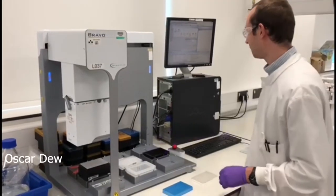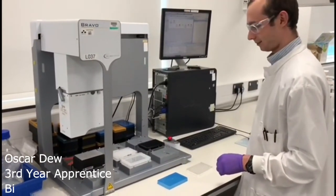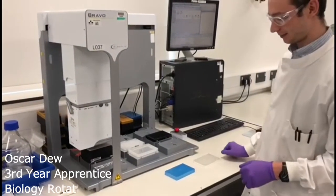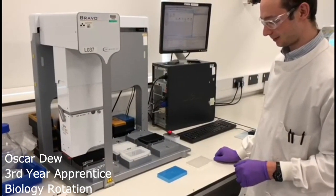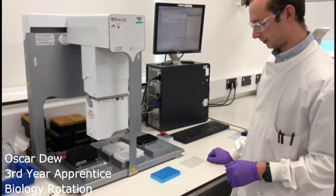The apprenticeship here at Charles River has given me a wide range of experience across early drug discovery. I have enjoyed the opportunity that the apprenticeship has given me to learn valuable on-the-job skills that are relatable to topics in the Foundation Degree.